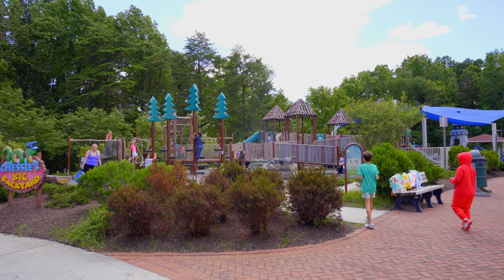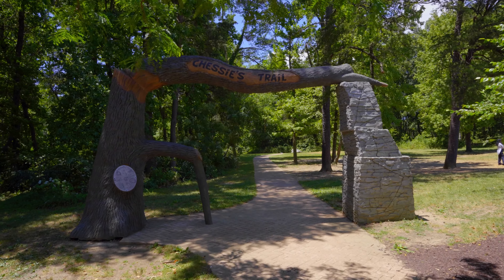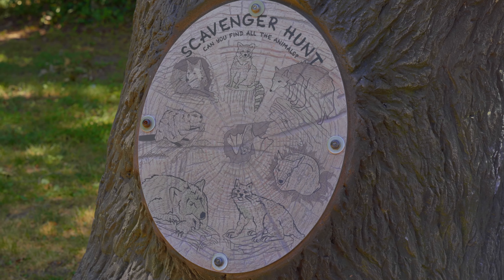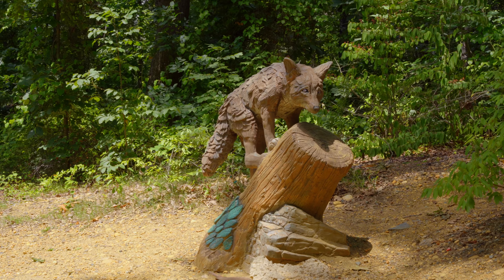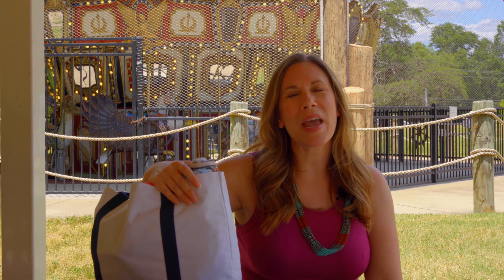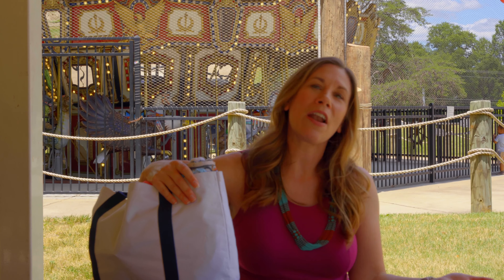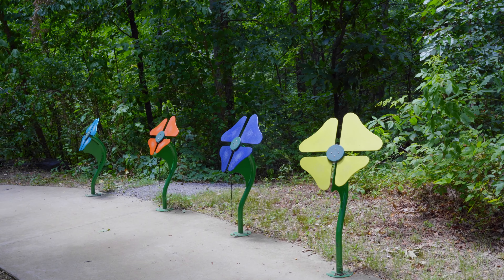There are also nature trails to explore here at the park. Look for woodland creatures while you're walking the paths or from the treehouse, or you can look for carved animals as you take a stroll. There are so many things to explore here in Fairfax County at Special Harbor or Chessie's Big Backyard.